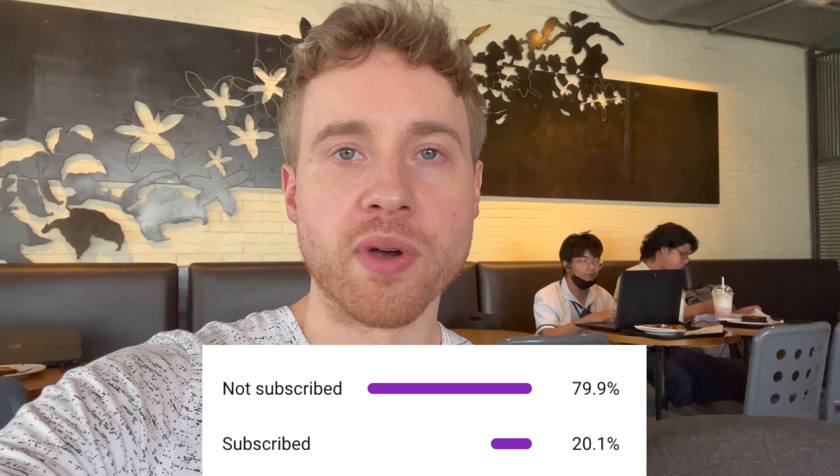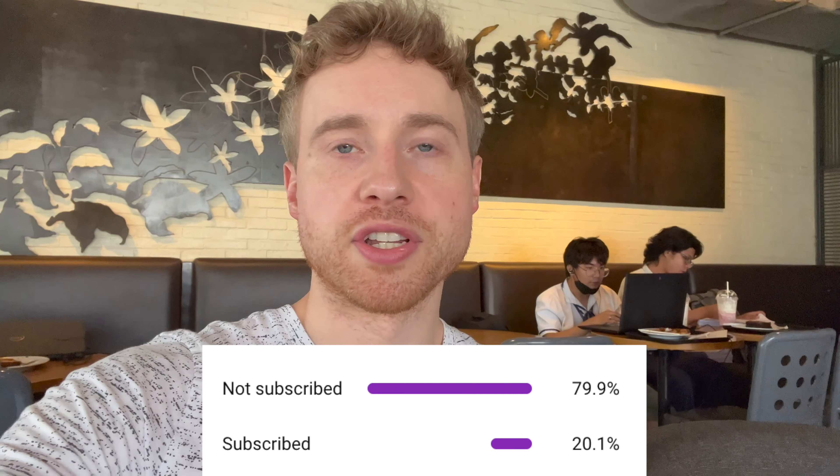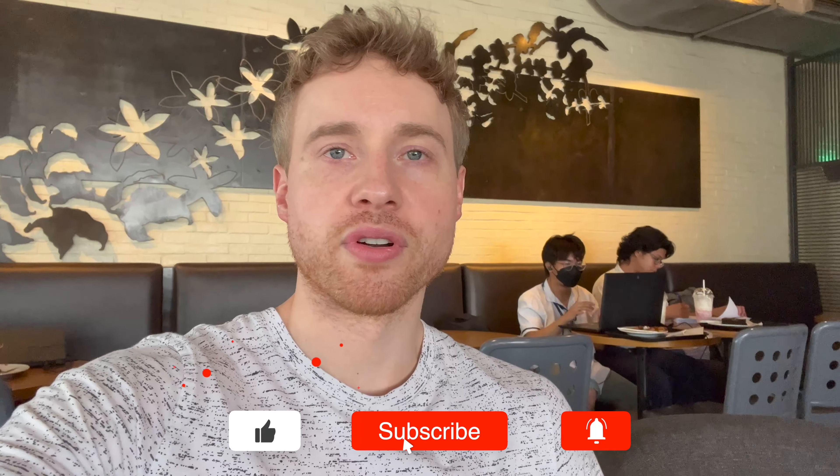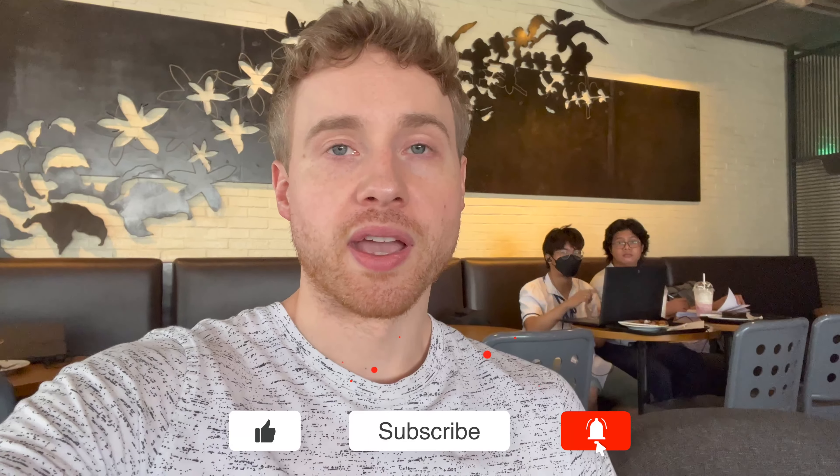Thank you so much for watching this vlog. Eighty percent of my viewers are currently not subscribed, so thank you to the twenty percent who are. If you want to become one of the twenty percenters, consider subscribing for more content like this. A little tired right now — have a great rest of your day and I'll see you in future vlogs!